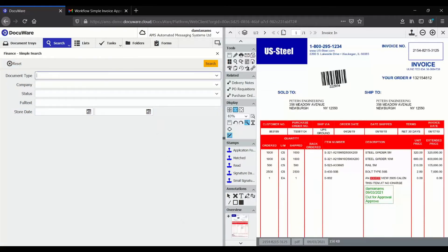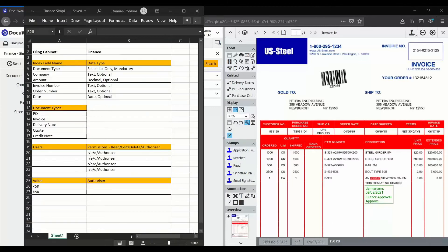In order to set this up for you, all we need is a few pieces of information. This is the scoping document for the simple package. All we need to know are the index values that are important to you, the document types you want to store, who your users are going to be, and if you have a value-based approval. We can fill this out in 30 minutes and get you onboarded really quickly.